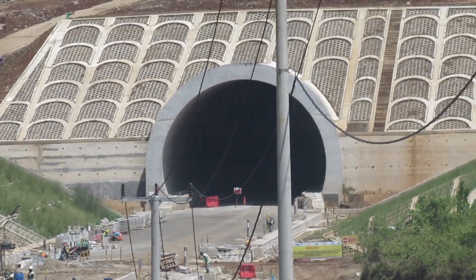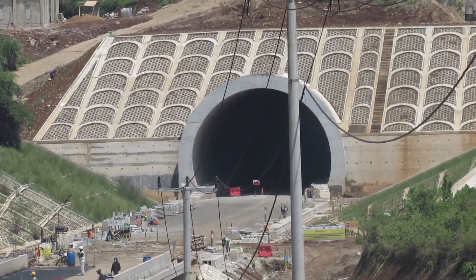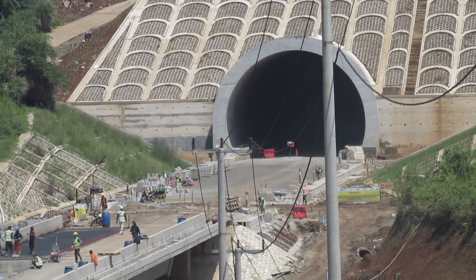Dan terlihat di mulut terowongan pun sedang ada proses pemasangan parapet pada samping jalur trek kereta cepat ini.